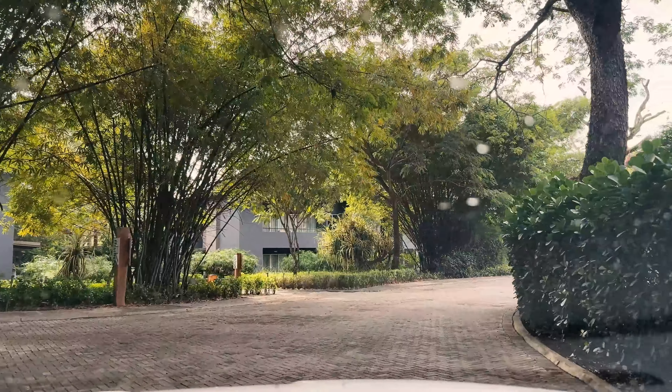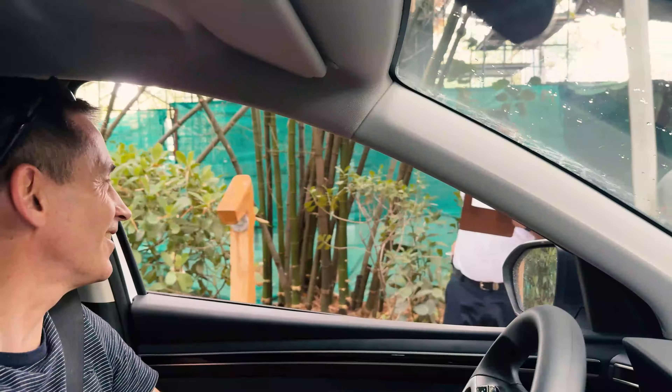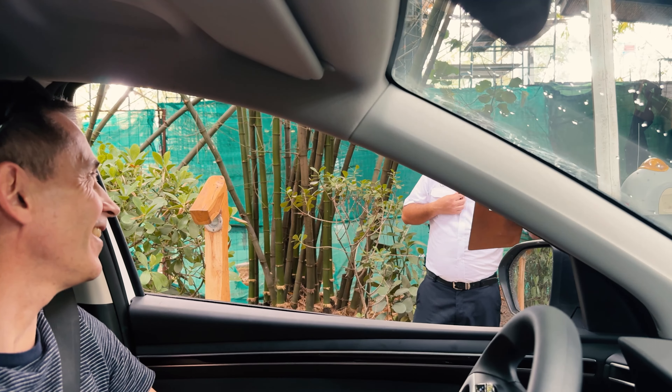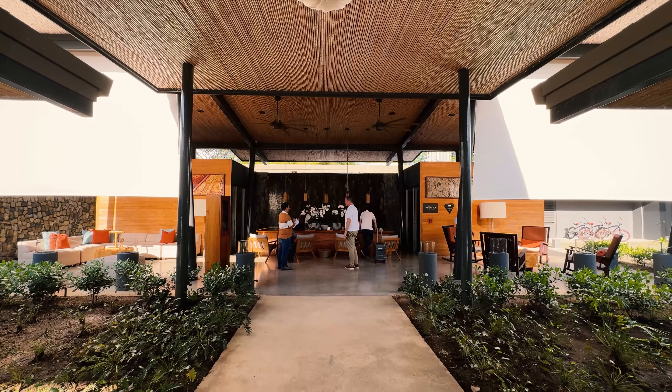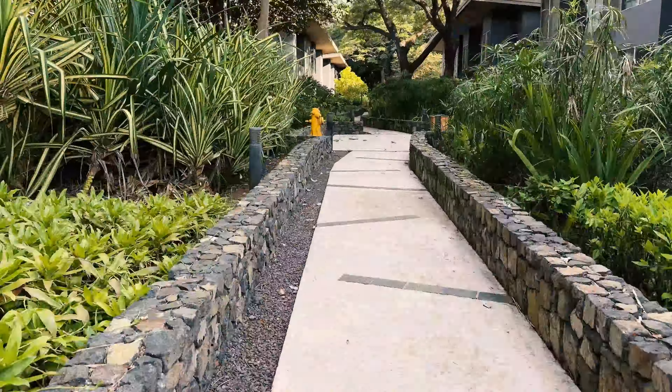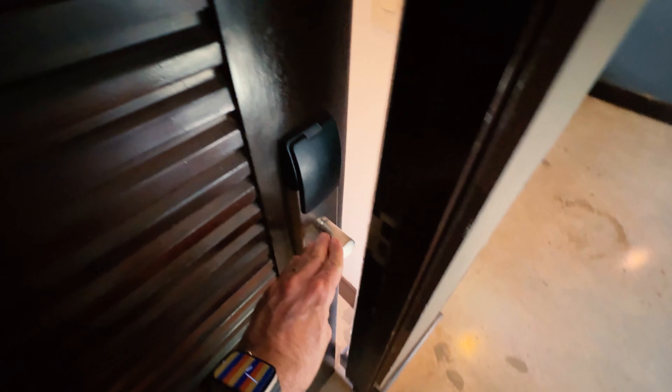As I drive into this 120-room resort, I don't think the grounds are super special, but there was a nice welcome from the manager and the check-in area has some nice design features. The rooms are a quick three-minute walk from reception.